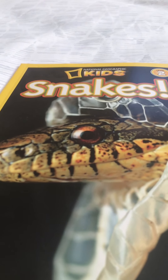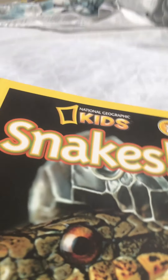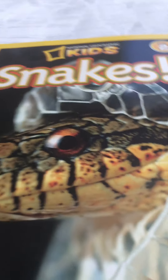Hi guys, it's Andres and welcome back to my channel. Today I'm going to be reading a National Geographic Kids Snakes book by Melissa Stewart. So let's jump right into it.